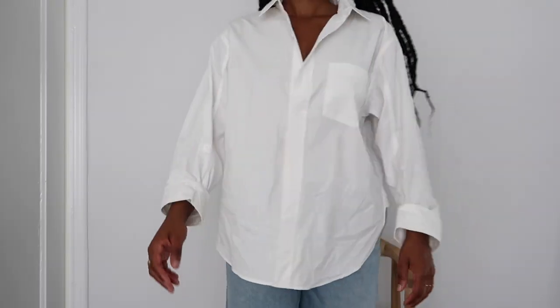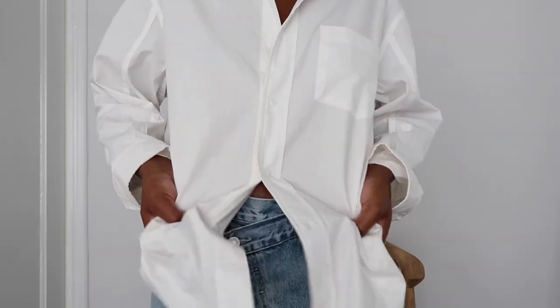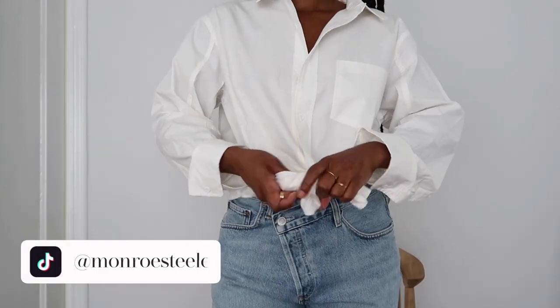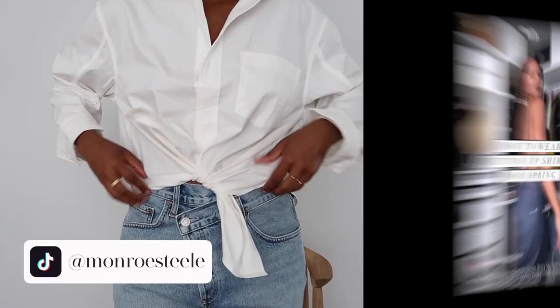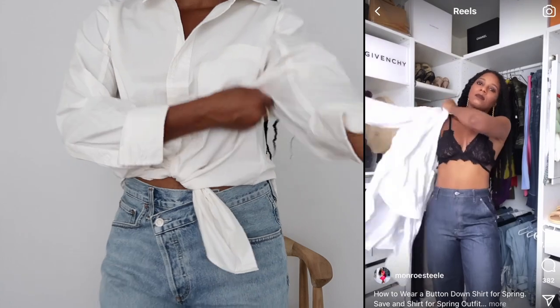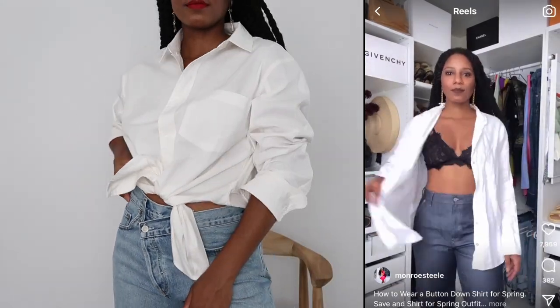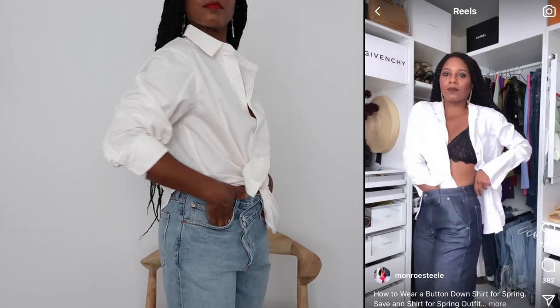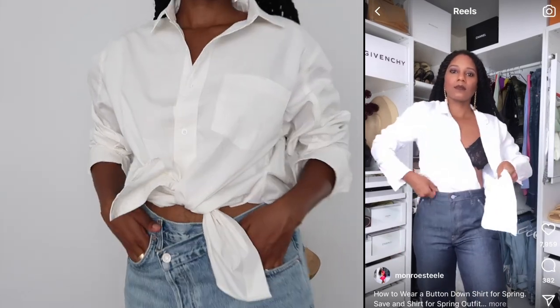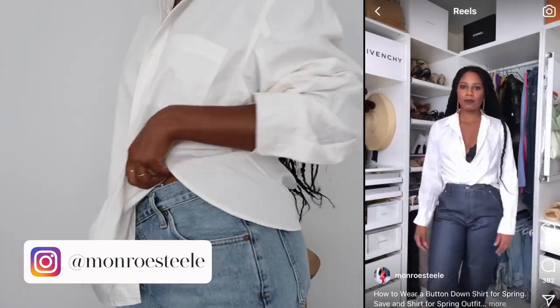There are so many ways to style a white button-up — wear it buttoned, open, or tied for flair. I love the crisscross tuck, which I demonstrated on my TikTok at Monroe Steel and on a Reel as well. I usually wear a nice lacy bra underneath so it can poke out. Make sure you're following me on Instagram at Monroe Steel for styling tips.